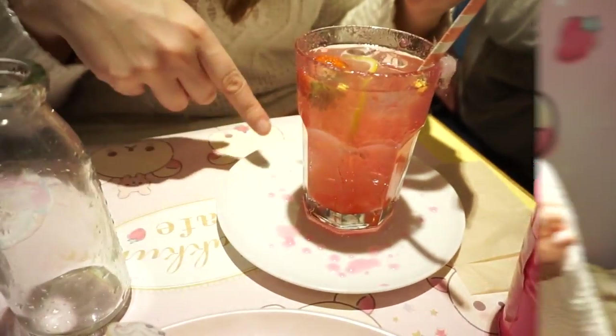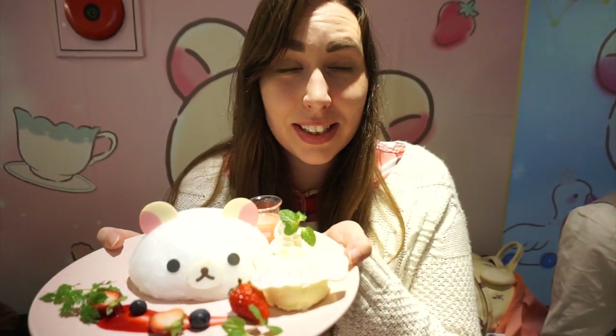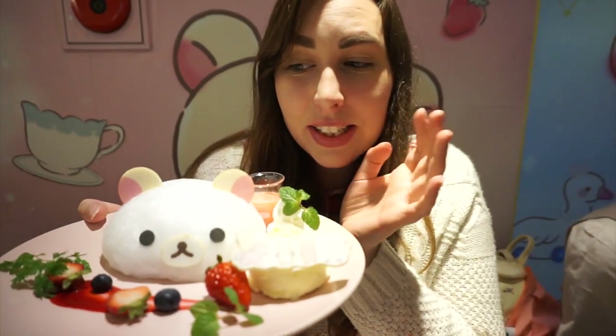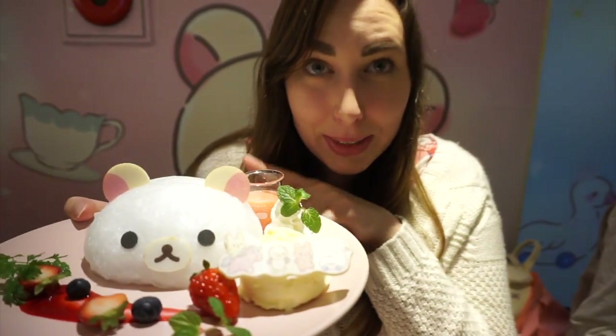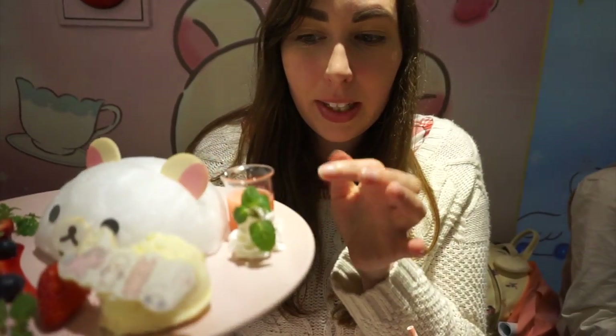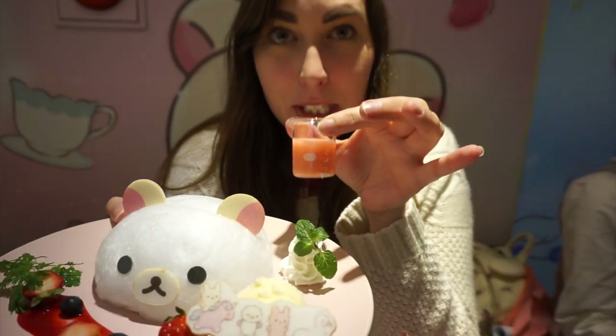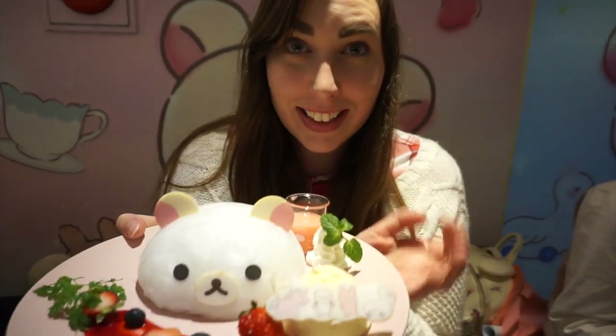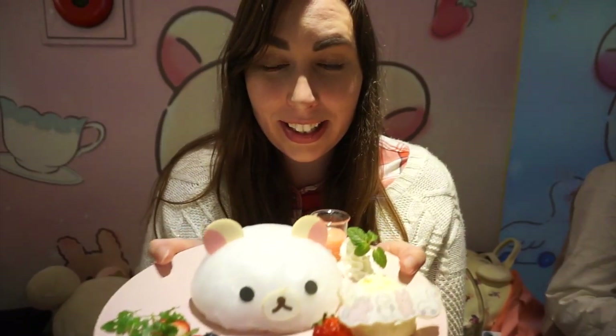This is the last thing that we ordered — well, there's one more thing but we get that at the end. This is our dessert. It's cotton candy shaped like Korirakuma's head, and then there's some ice cream, some fruits, and some whipped cream. And then some strawberry sauce that we can put on our cotton candy. It looks really good and fluffy.